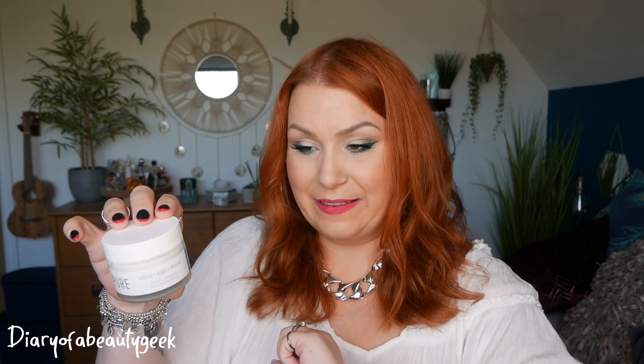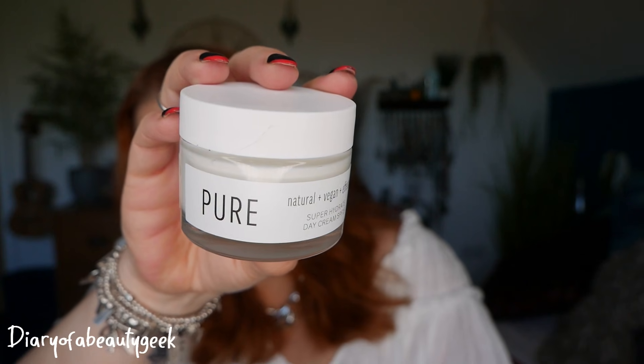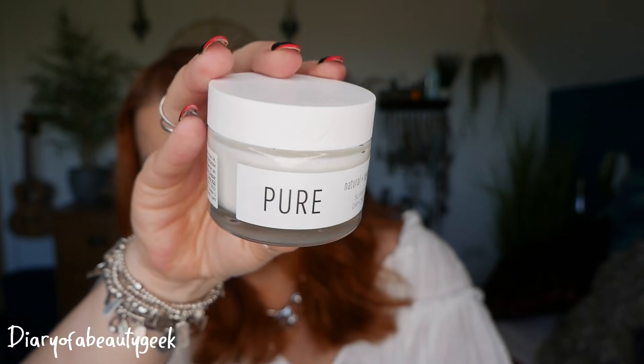Day number eight — 'pure and simple.' This is from Pure — natural, vegan, effective — a Super Hydrate Day Cream SPF 15. A lightweight, non-greasy moisturiser formulated to deeply hydrate and protect the skin. Apply to face and neck every morning after cleansing; for best results layer over a serum. This is again made in the UK from Marks and Spencer. I'm not familiar with a lot of their ranges — if there are any you think I'd love, please let me know in the comments.